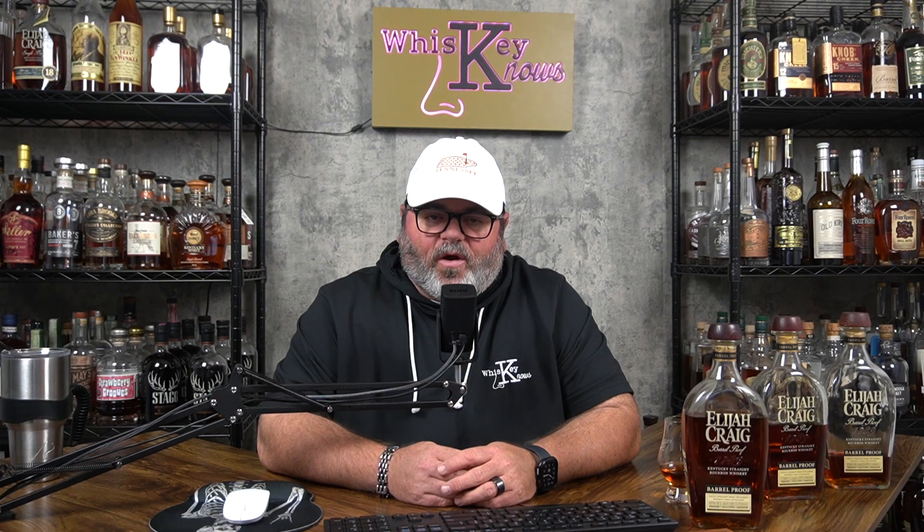Alright guys, let's get after it. I've been waiting for this bottle. I want to thank my main man Rob MC from MC Squared Whiskey. If you haven't checked out our new channel MC Squared Whiskey, get over there and subscribe. We're basically talking whiskey, life, and money — that's what we do. Let's go after C922 today.